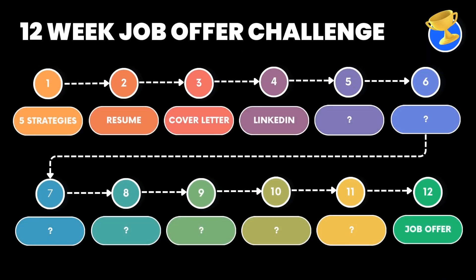This is part four of my 12-week series where I help a client, and hopefully you, land a better job in under 12 weeks. So don't forget to subscribe and follow along. Let's jump in.